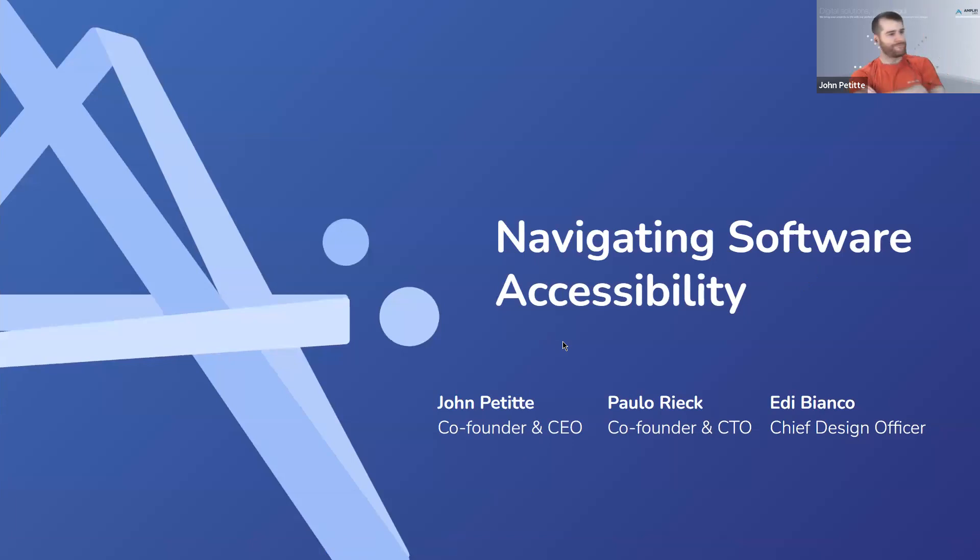Hello everyone, happy Wednesday. My name is Maddie Hornsby, I'm the project manager for the RIOT organization, and welcome to the RIOT Luncheon Layer Series, where we spotlight our RIOT sponsors. Today we have with us John, Paulo, and Eddie with Amplify Labs, talking about startups to Fortune 500 approaching software accessibility. This event is being recorded and will be posted to RIOT's YouTube channel and uploaded to the meetup page. Feel free to throw questions in the chat, and please keep yourself muted throughout the event.